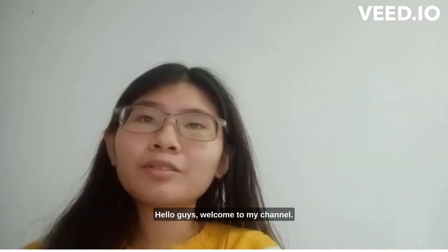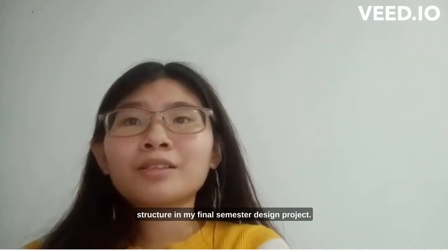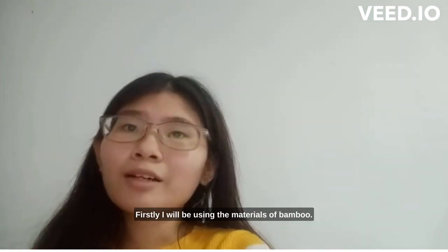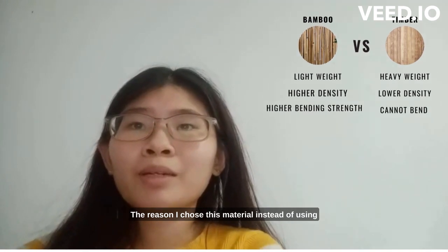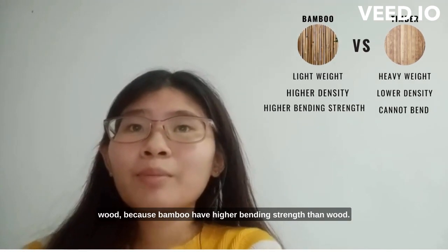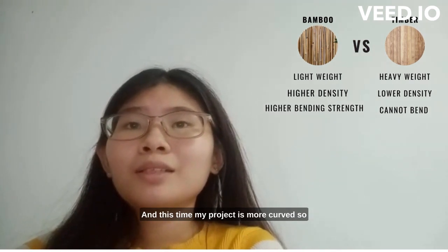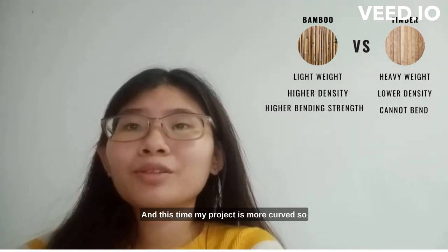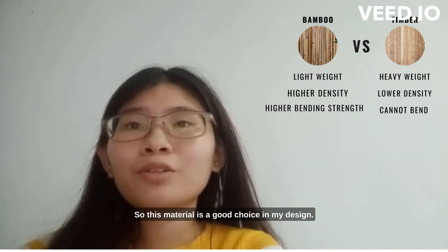Hello guys, welcome to my channel. Today I would like to talk about my structure in my final semester design project. Firstly, I will be using the material bamboo. The reason I chose this material instead of using wood is because bamboo has higher bending strength than wood, and this time my project is more curved, so it needs a material that has higher bending strength.